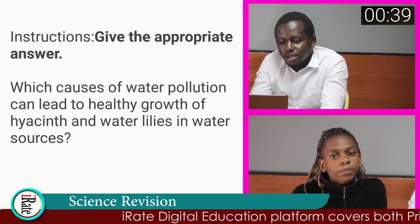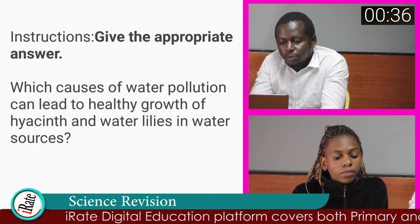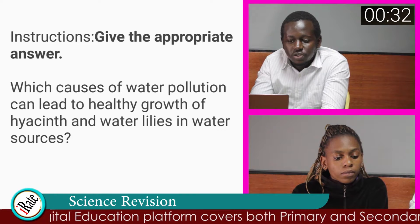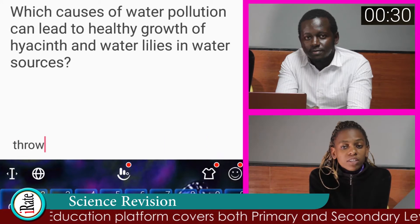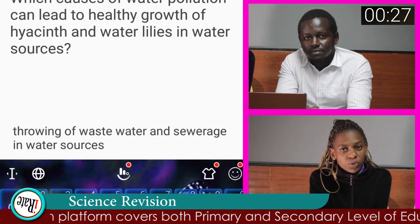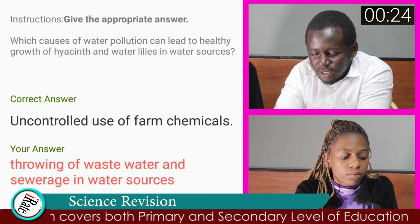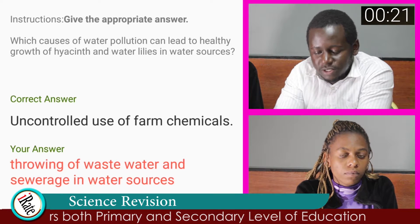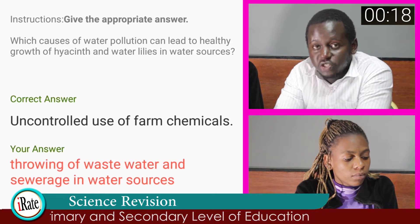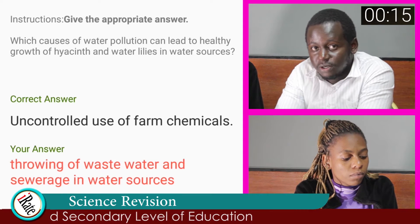The last question. Give the appropriate answer. Which cause of water pollution can lead to healthy growth of hyacinth and water lilies in water sources? The correct answer to question number ten is uncontrolled use of farm chemicals, not thawing of wastewater and sewerage in water sources, as the student had indicated. So she is wrong in that answer.